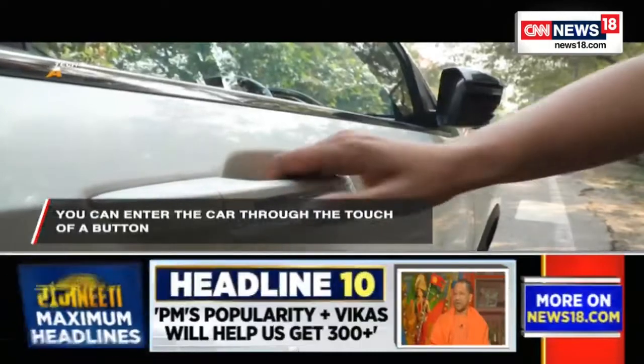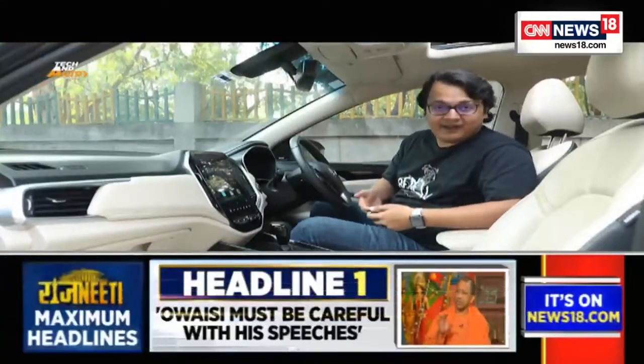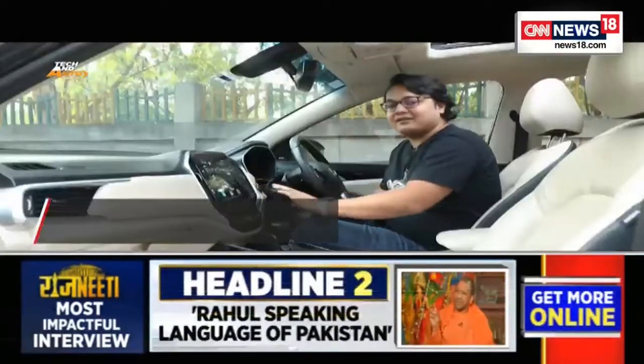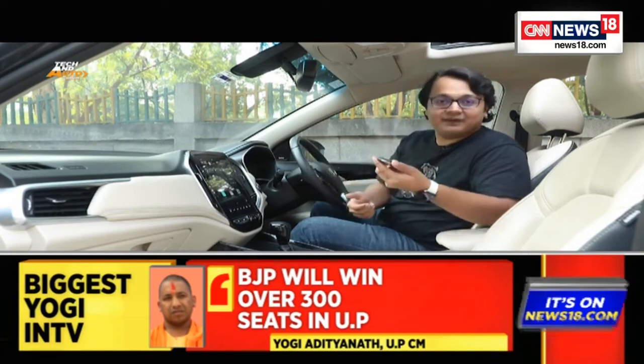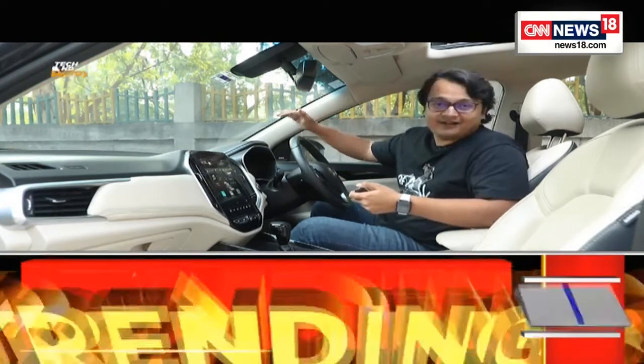The modern key no longer has a metal blade — it enables keyless entry. There's a small button on the door handle; with the key in your pocket, pressing it unlocks the car. Once inside, you don't plug the key in anywhere — there's a push-button start, and the car senses the key is on you via a proximity sensor. In the MG Hector, there's also walk-away lock: you simply walk away and the car locks itself automatically when the key leaves its proximity range.